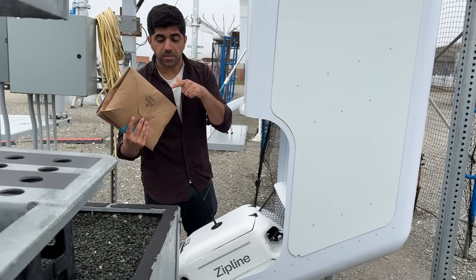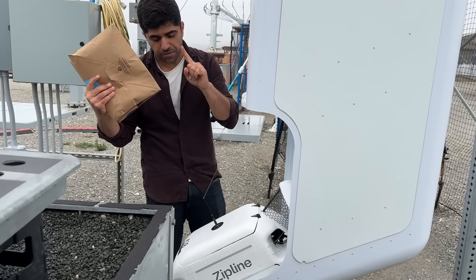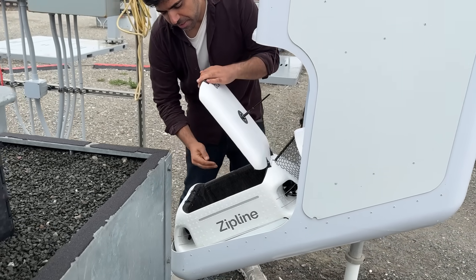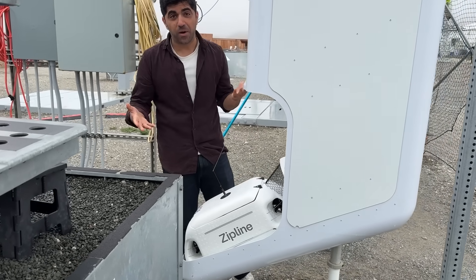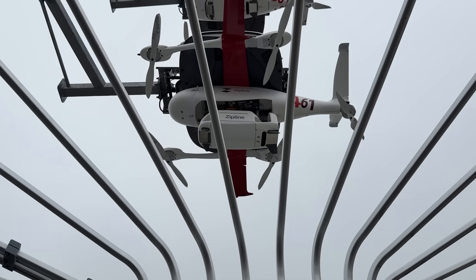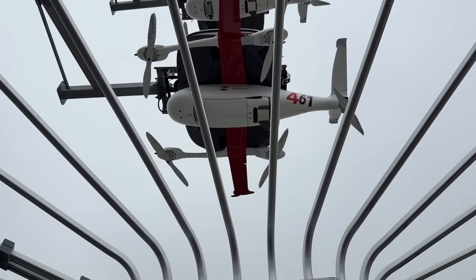Let's say I work at Walmart. Someone just ordered this and I need to send it out for dispatch. I'm going to put it in this little box here, place it, close it, and now it's ready for delivery. It's going to be dispatched — basically go into the belly of the aircraft — and it's ready to be delivered.